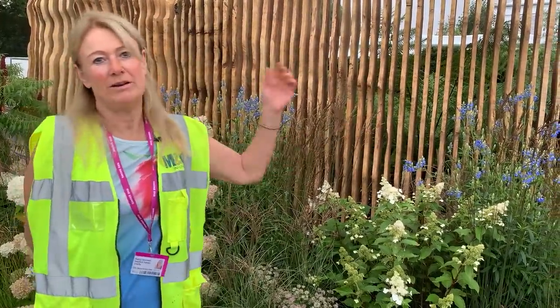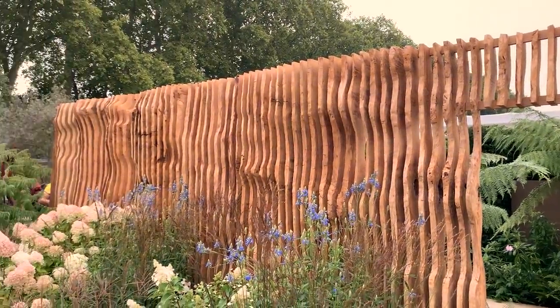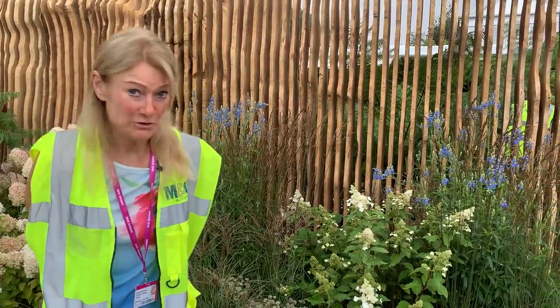The fence behind me is staggeringly stunning in my book. It's made out of oak and it was removed when they were putting the HS2 line, which they're currently working on flat out, and all the timber comes from one big oak.